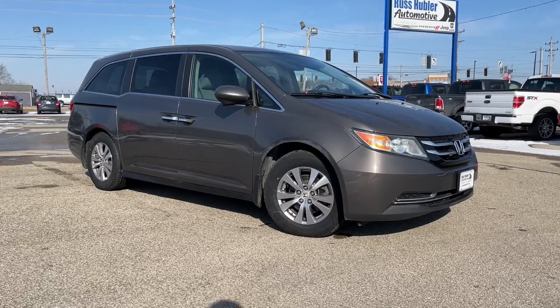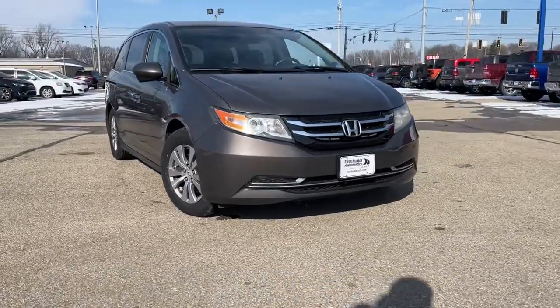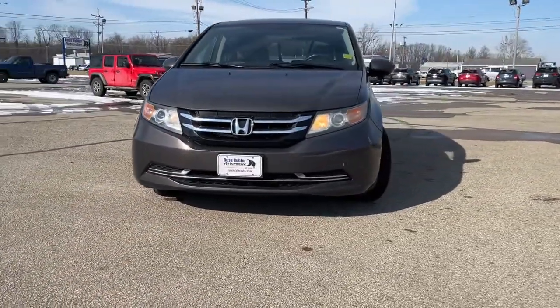Take a moment to check out the 2014 Honda Odyssey. With less than 200,000 miles on the odometer, this vehicle provides excellent value.